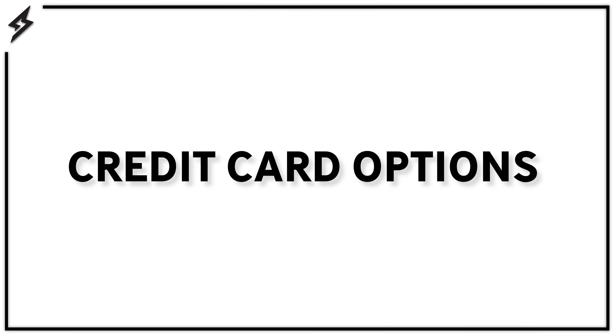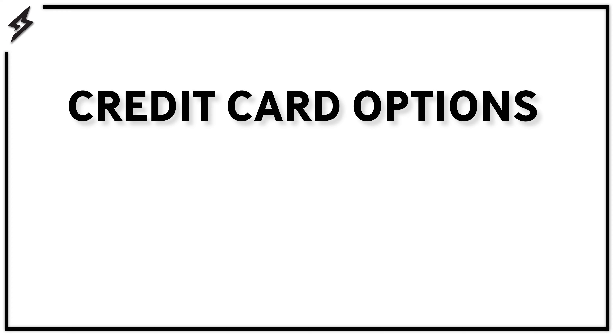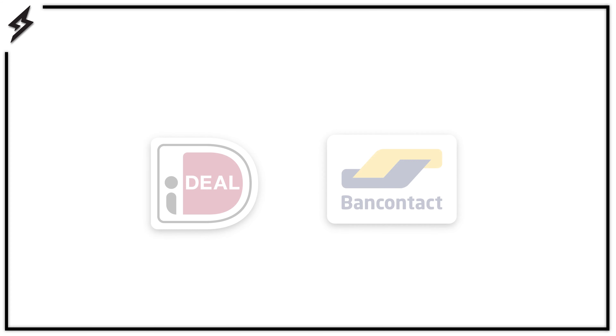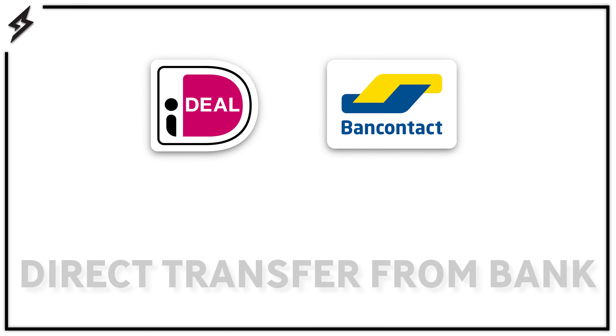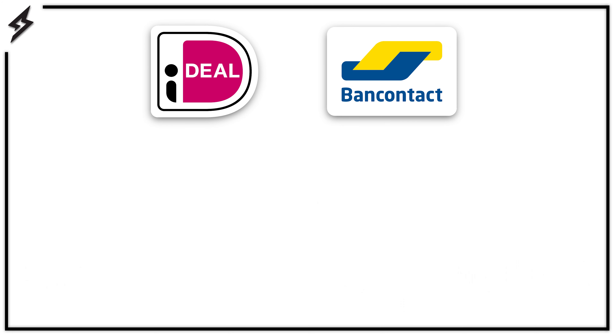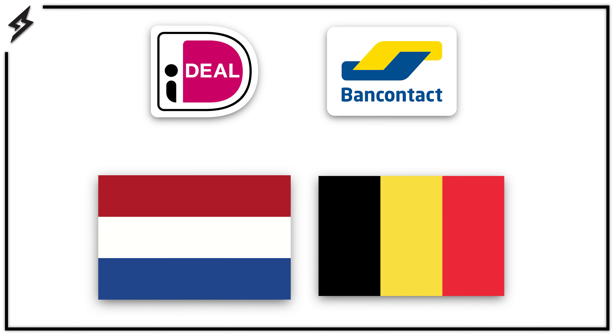Let's start with the direct payment options. The first payment method is by credit card. We accept payment from three major credit card companies: Visa, Mastercard, and Amex. Next we'll move on to iDEAL and Bancontact. Both payment methods allow you to directly transfer money from your bank account without the need of a credit card. These two payment methods are country specific — iDEAL is only available within the Netherlands and Bancontact in Belgium.